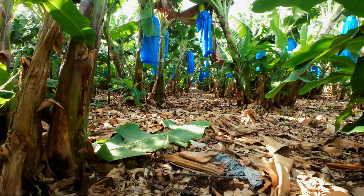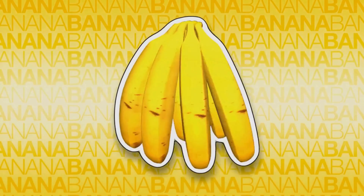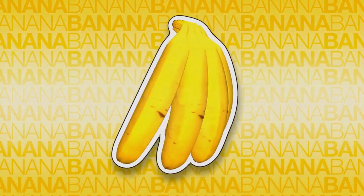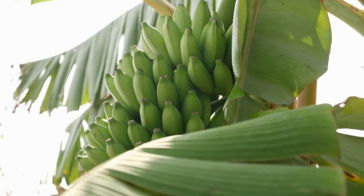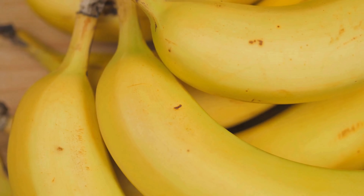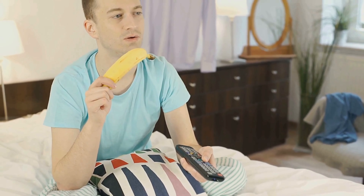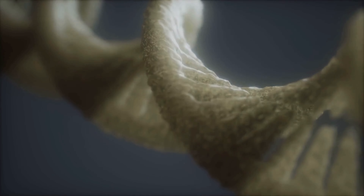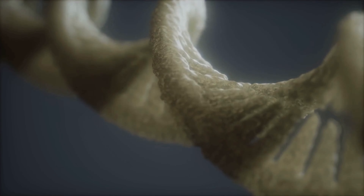Have you ever looked at a banana and thought, we're not so different, you and I? Well, science says you're onto something. As strange as it sounds, bananas and humans share about 60% of the same genes. That means we're genetically more similar to this fruit than we might think. Today, we're peeling back the science to understand why we share so much DNA with bananas, what that says about our place in the natural world, and how genetics connect us in surprising ways.